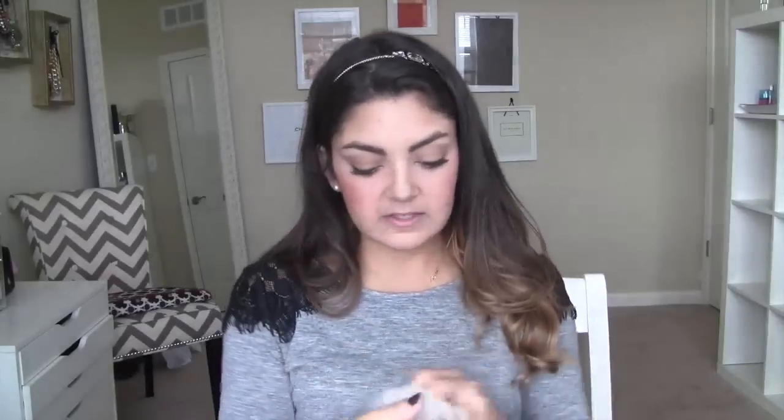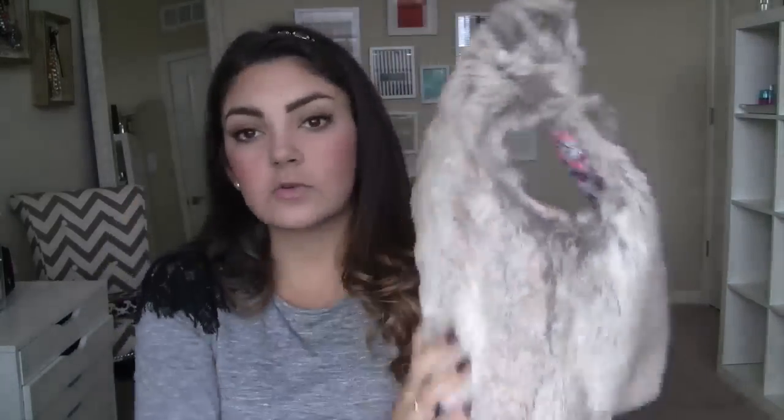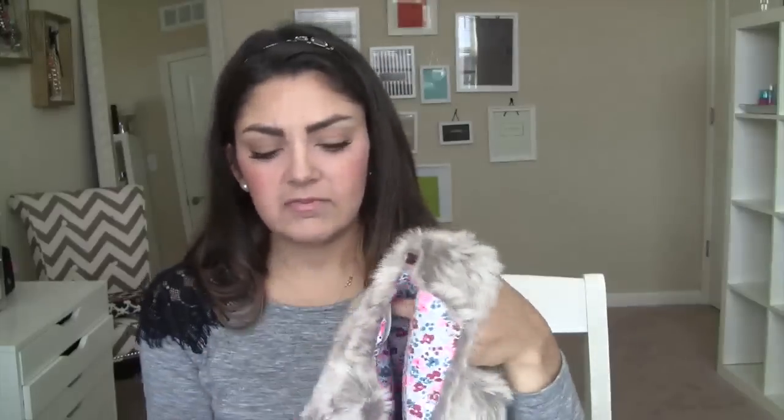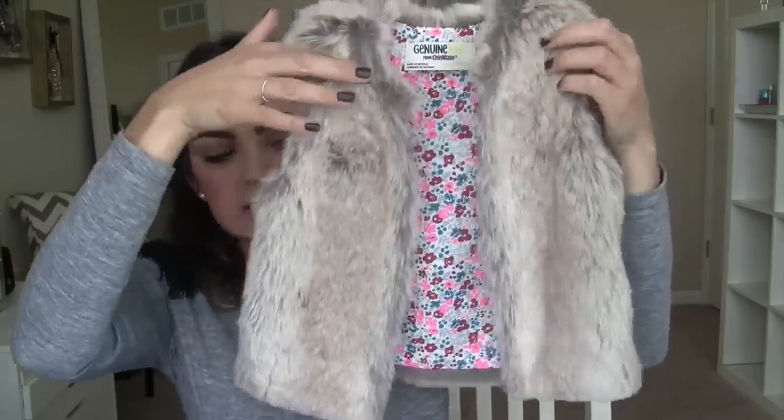Let's go to Target. I found this vest — I wish it came in my size, I love it so much. It's a little faux fur vest, so soft, and the inside pattern is adorable. This is from the brand Genuine Kids from Oshkosh and it's in size medium, which they say is 3T, but it fits her perfectly now. If your child is around 12–24 months I think the medium is a good size.